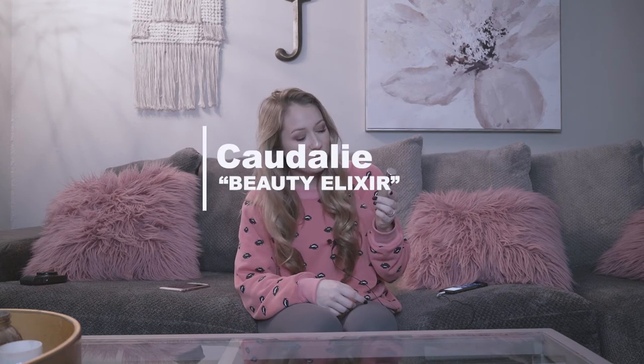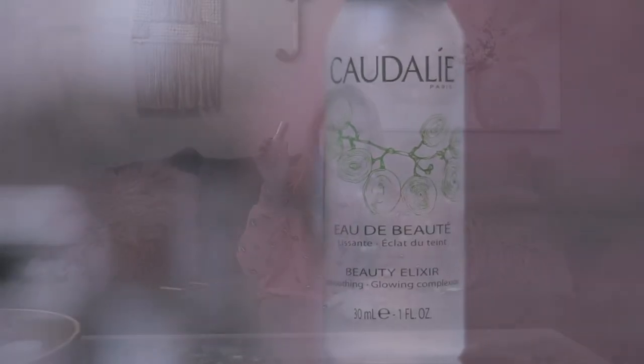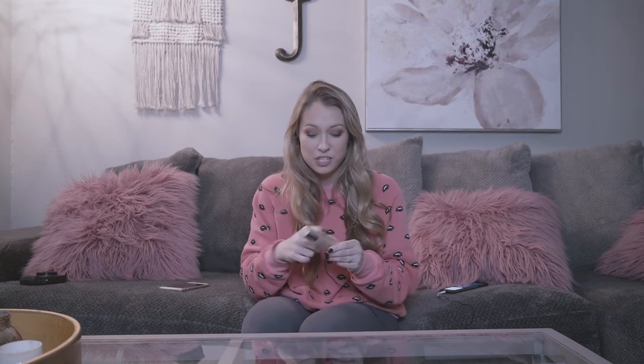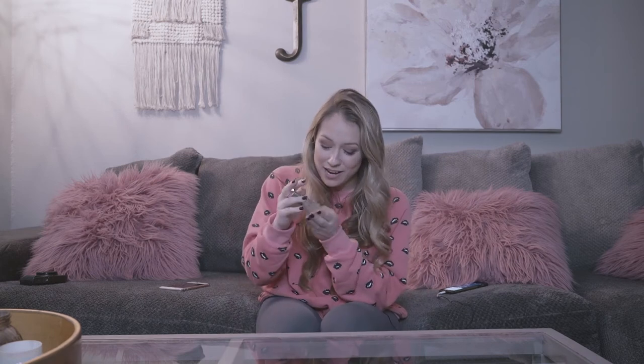Moving on to my next skincare product — I don't know how to say the name, it's Caudalie — it is a beauty elixir. Some people use it as a setting spray, but I use it whenever I don't wear makeup. After I wash my face, put on toner and moisturizer and all that, I spray this on and it makes my face really naturally glowy. Whenever I wear it, people ask what makeup I'm wearing, what foundation I have on, and I say absolutely nothing — this is it. This is also travel size, but I've had it forever and I use it all the time. I really recommend picking this up.